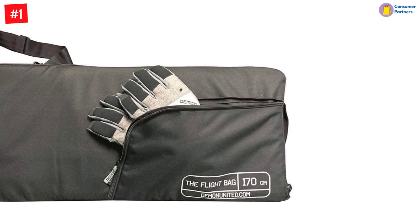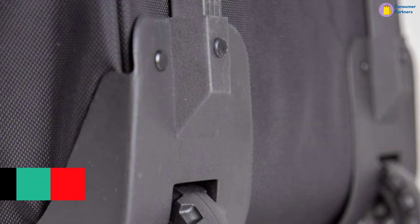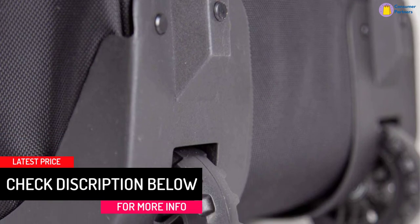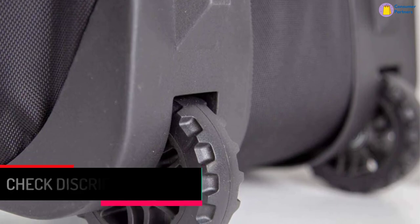Extra-thick 1680 denier fabric on the outer shell helps keep abrasions from turning into holes. Multiple carry options include toe handle, shoulder strap, and carry handle. Guaranteed quality by the Demon Shred Guarantee Warranty.